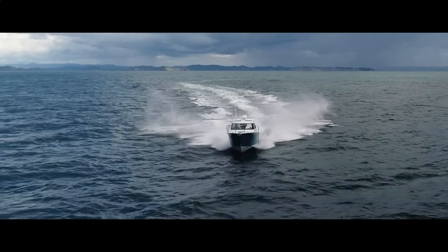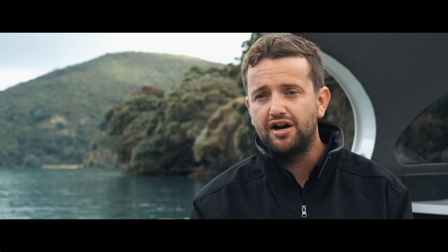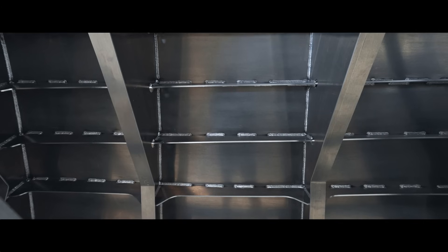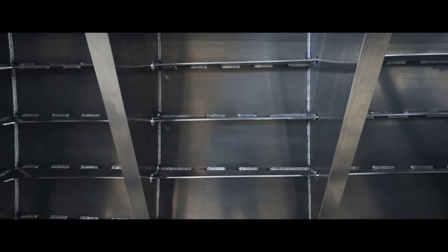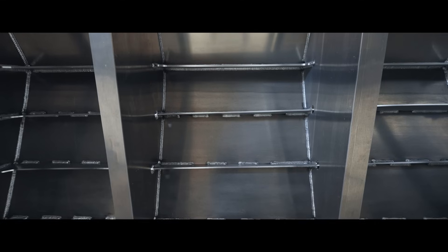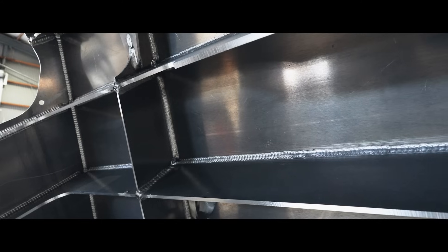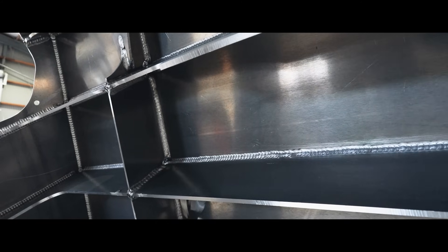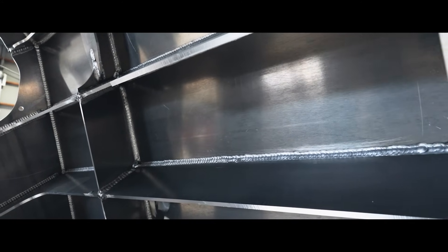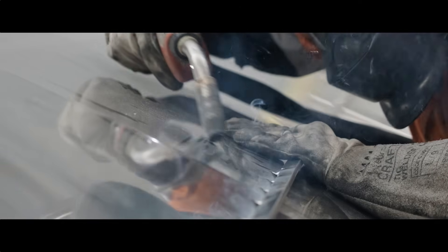The key differences between a gen 2 and a gen 3 hull are the hull structure. In the gen 2 we've always had on all of our boats a lifetime hull warranty, but we've taken that a step further with the gen 3 and we've built the hull structure to Lloyd's special service craft. The frame and girder spacing and the hull plate thickness meets Lloyd's special service craft to 30 knots in a metre sea. We're one of the only builders in the world to build trailer boats to that standard.